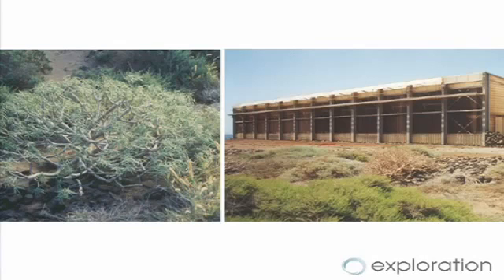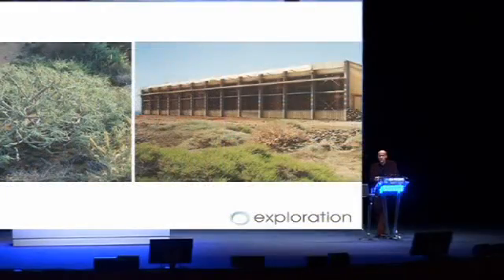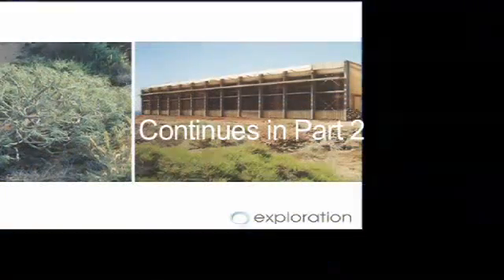Two years later, it looked like this — like a green inkblot spreading out from the building, turning barren land back into biologically productive land. In that sense, I would argue that it's actually going beyond sustainable design to achieve restorative design.